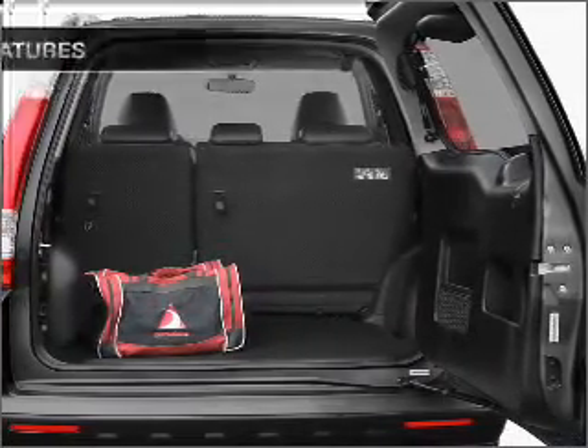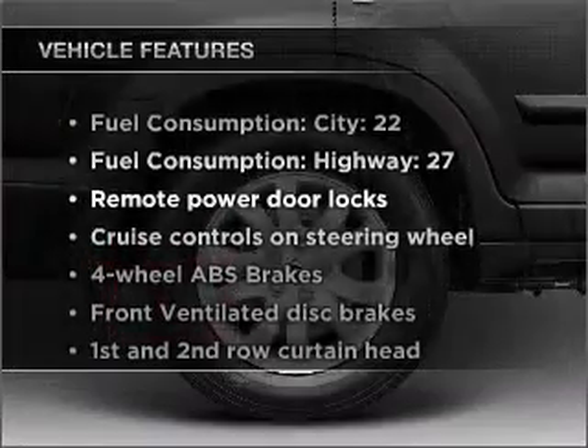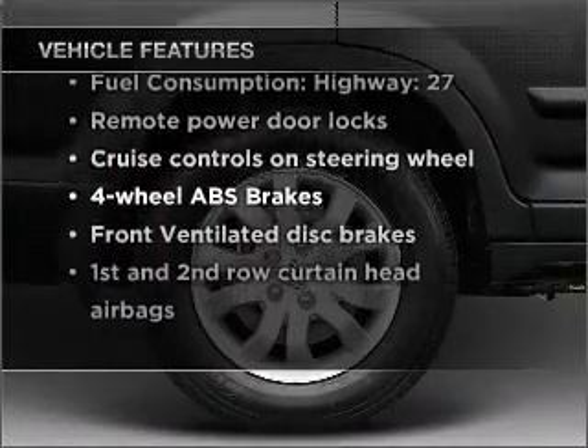The sunroof lets fresh air in. And with these notable features, you won't want to miss out on the opportunity to own this amazing vehicle.